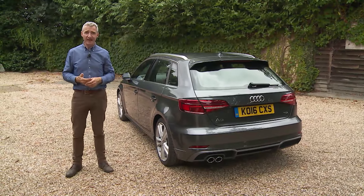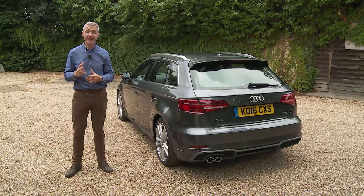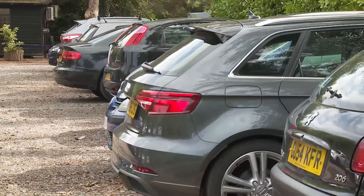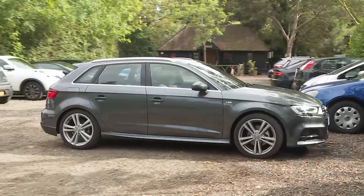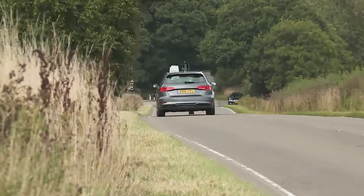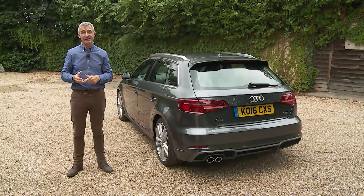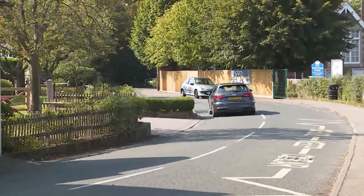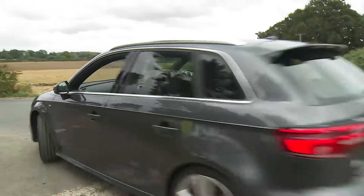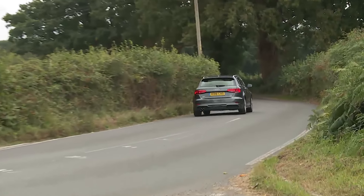The more sophisticated electronic safety features are on the options list. Audi Side Assist prevents you pulling out to overtake when there's a vehicle in your blind spot and includes Cross Traffic Assist Rear for reversing out of parking spaces. Adaptive cruise control automatically maintains a safe distance on the highway. PreSense Front with pedestrian recognition scans the road ahead, warns you of hazards, and if you don't respond, automatically brakes to reduce the severity of any accident; a multi-collision brake assist feature then brakes the car after impact to prevent secondary collisions.